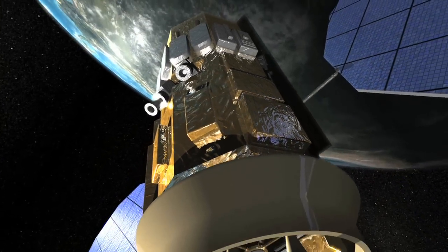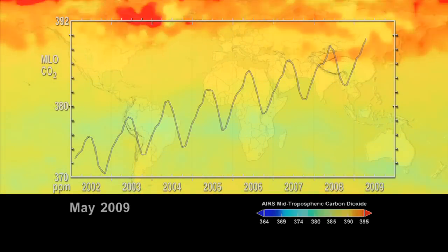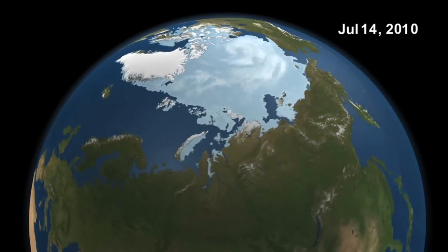Data captured by the LIDAR instrument on Desney will be used to understand the Earth's carbon cycle and improve predictions of carbon dioxide levels. This will give us insight into climate change and its consequences, allowing us to make better decisions about how to fight it.